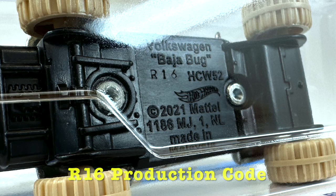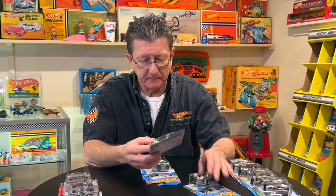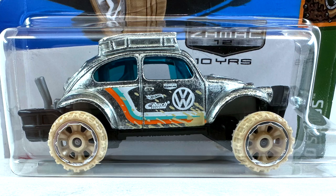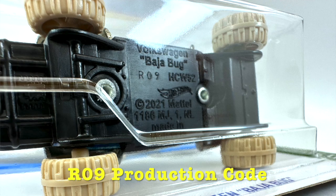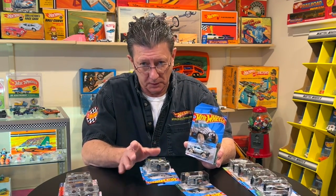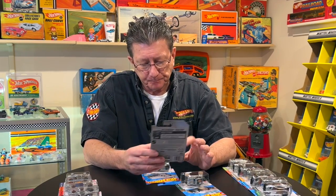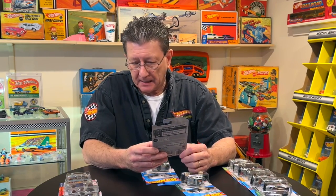Now this one here is the same exact car, but it has the off-road six spokes with a chrome ring around them. From what I understand, this is a very, very short run — extremely short run. If you got one of these, I've only heard about them from being out west; this one came from out west, and these are really hard to come by.